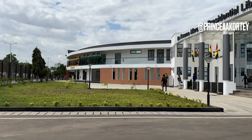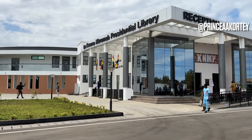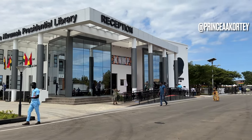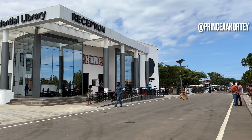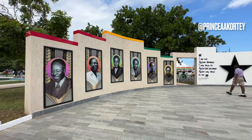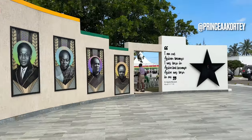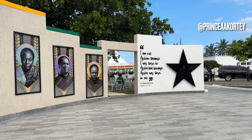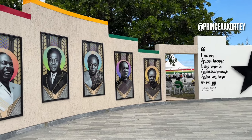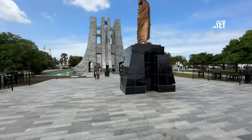Ghana's historic landmarks, such as the redeveloped Kwame Nkrumah Memorial Park, offer a glimpse into Ghana's rich history, culture and heritage, making them significant tourism destinations. By exploring these landmarks, tourists can learn about Ghana's history. These historic landmarks not only provide economic benefits through tourism, but also contribute to cultural exchange and promote understanding among people of different backgrounds.